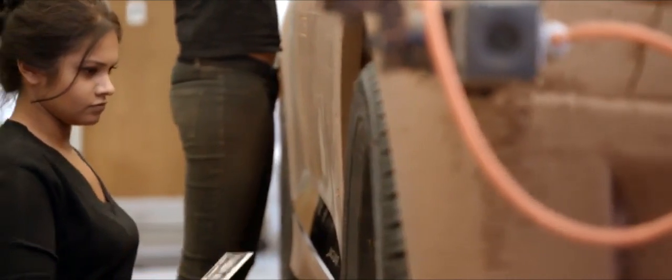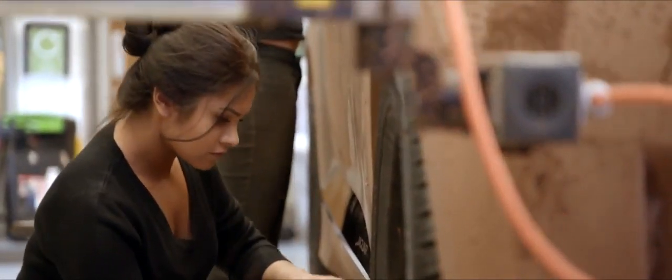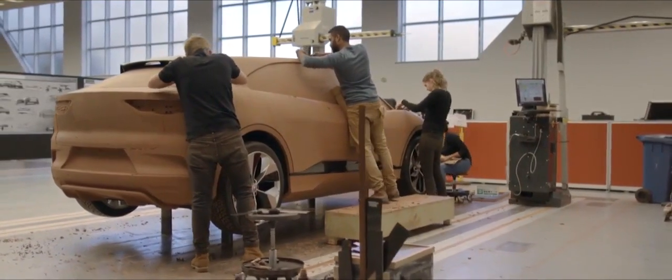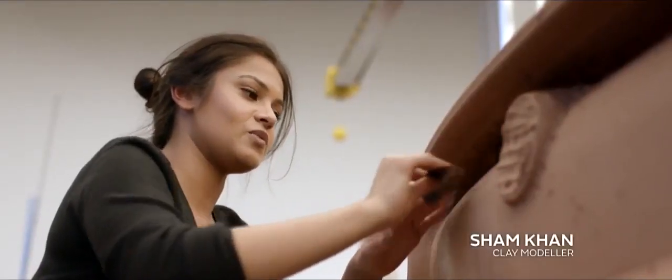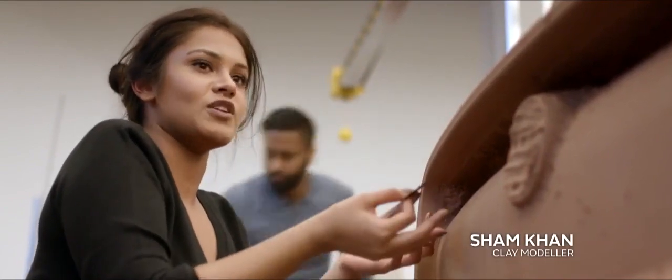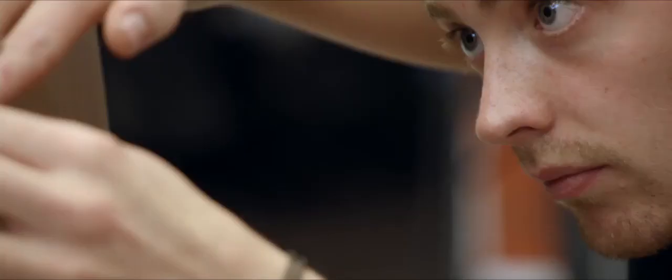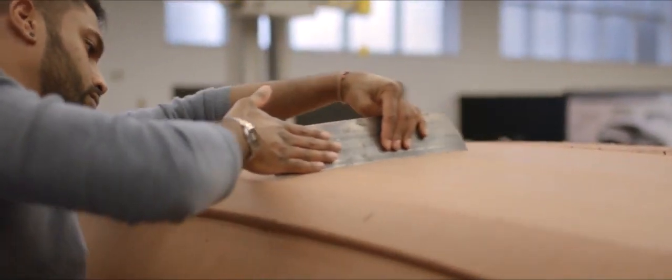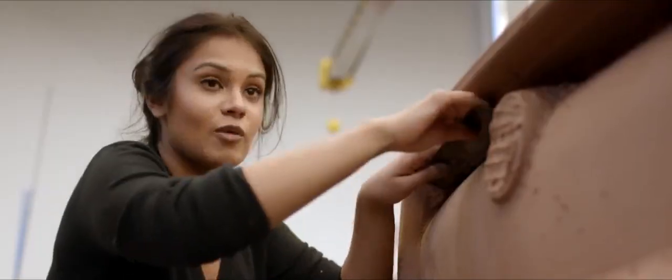But nothing can replace human skills when it comes to shaping the clay. The human element is massively important because without that love and care you put into a model, it wouldn't be the same. You're sculpting your car — using clay and tools to make something come alive. It is a sculpture in a sense.